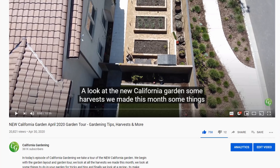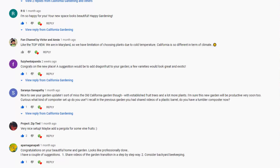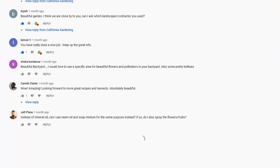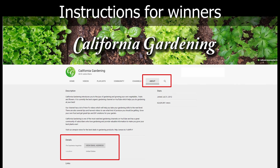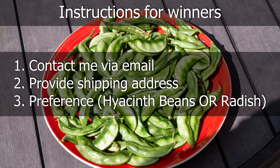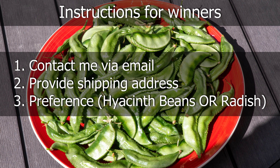Now we are announcing our seed giveaway winners. We had provided the details in one of our previous monthly episodes and got an overwhelming response — thank you to everyone who put in comments and suggestions for our new California garden. It was really difficult to choose from all the wonderful comments. The winners are shown on screen now — if your name is listed, congratulations! Contact me via the channel page with your address. You can choose either hyacinth bean seeds or wonderful long daikon radish seeds, and I will send out a seed packet to your address.